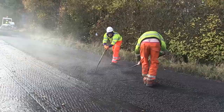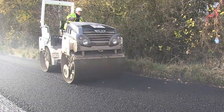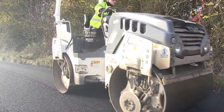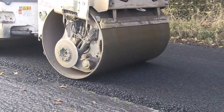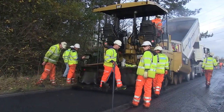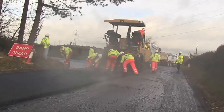Those generally are either overlaying the existing road structure or inlaying. Inlaying would involve planing off the existing carriageway and reapplying the surface. Sometimes we need to do more deeper structural resurfacing projects in isolated areas, but a lot of what we do is determined by the core data.